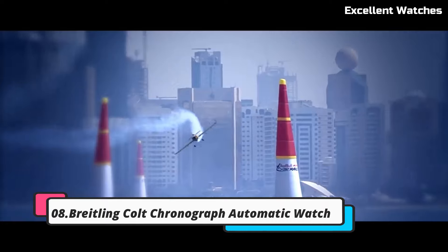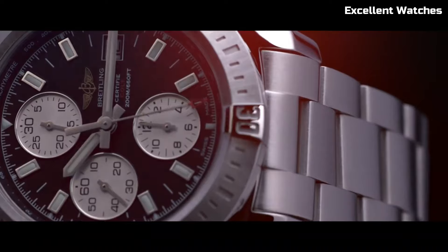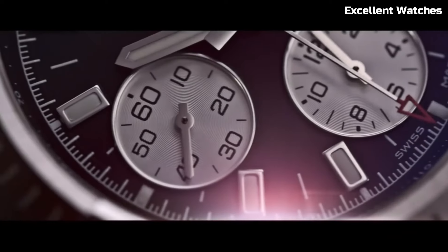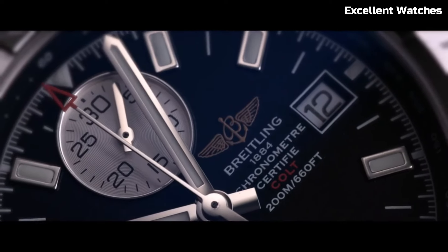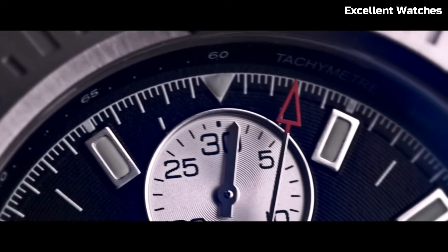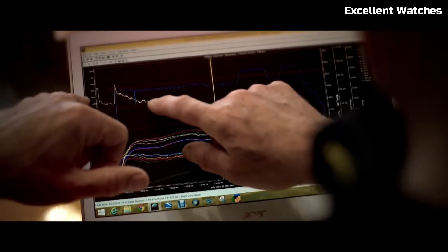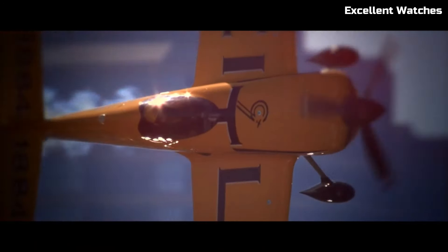Number 8: Bradeling Colt Chronograph Automatic Watch. The Bradeling Colt Chronograph Automatic Watch is a harmonious blend of precision, durability, and contemporary style. Encased in robust stainless steel, it exudes a bold and sporty design. Its standout feature is the chronograph function, delivering accurate timekeeping and split-second timing capabilities. The watch features a unidirectional rotating bezel, ideal for various timing tasks, with luminescent markers and hands ensuring optimal readability in all lighting conditions.